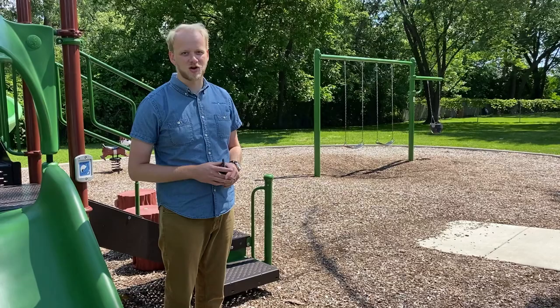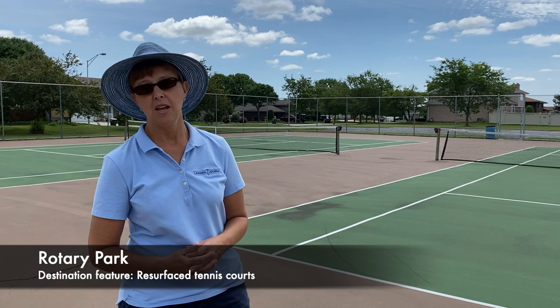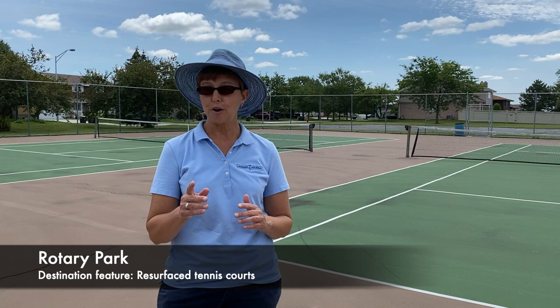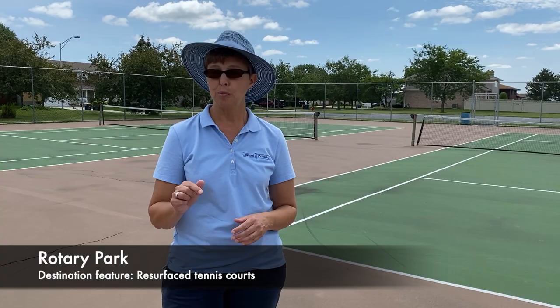Rotary Park is not the only park in Lansing with tennis courts, but these are the courts that were most recently resurfaced — it was done in 2017. We wrote an article at that time, and that article includes video of the guys who resurfaced and repainted these tennis courts. You really should check that out; they use a special kind of paint and apply it with squeegees, which was really fun to watch. I'll put a link to that article below.